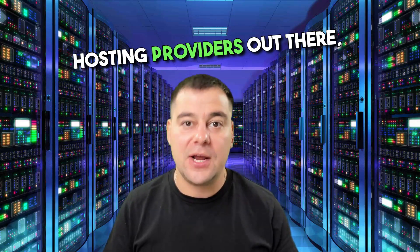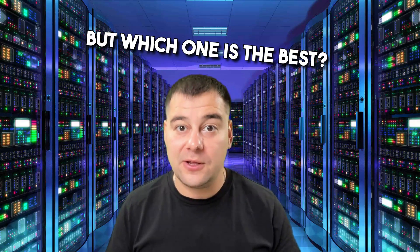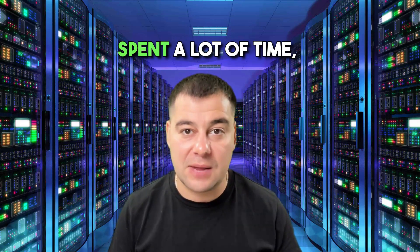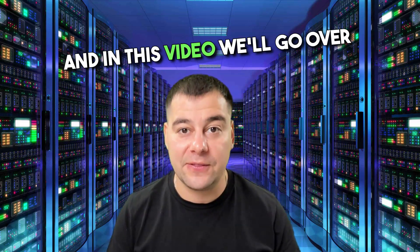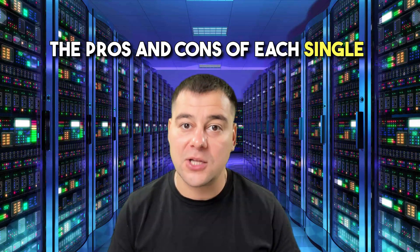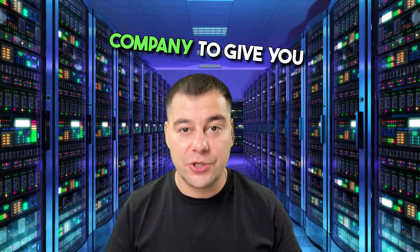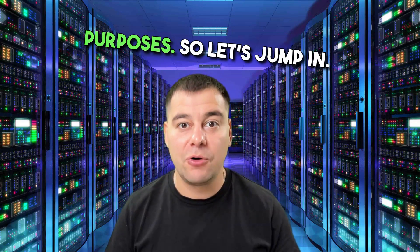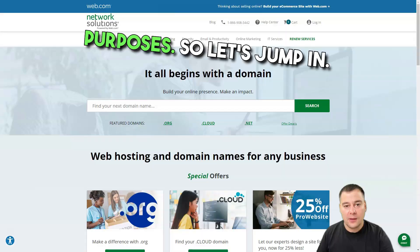There are plenty of web hosting providers out there, but which one is the best? We have an answer because we compared, analyzed, and spent a lot of time, money, and effort to get the top five web hosting providers list. In this video, we'll go over the pros and cons of each company to give you comprehensive information about who is the best for your own purposes.